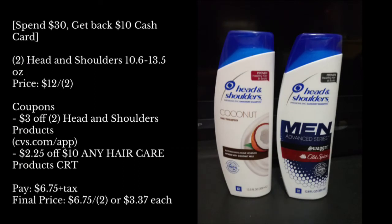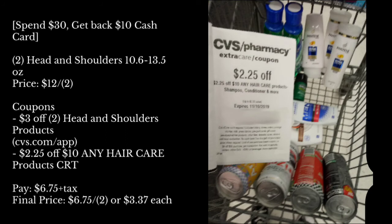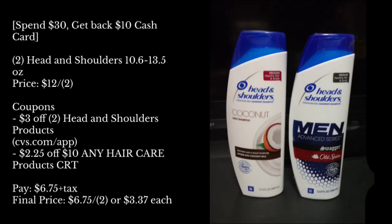The next items I grabbed for the Spend $30, get back a $10 cash card was two Head & Shoulders, priced at $6 for two. The coupons I used was a $3 off two Head & Shoulders manufactured digital coupon found on CVS.com or the app. The second coupon I used was a $2.25 off a $10 any haircare product CRT. If you did this deal alone, you'd pay only $6.75 plus tax, which makes it $6.75 for both bottles, or just $3.37 each.